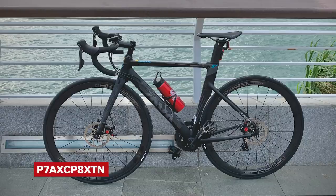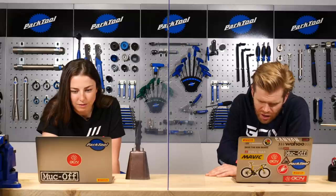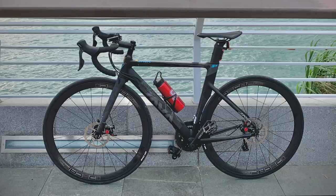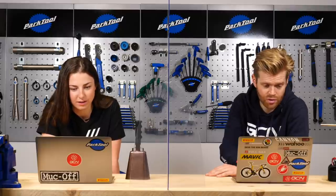First up this week, we have this bike from P7ACAXCP8XTN. It is a Java Siluro 3. It's nice, but it's just a shame that the bike's the wrong way around — non-drive side. It's a very nice looking bike though, and it's a cool location as well — looks quite a windy place. We're going to say Singapore. Nice for the infraction of non-drive side.